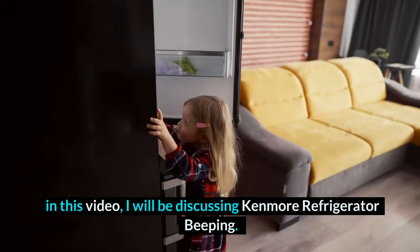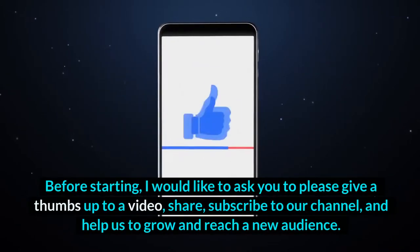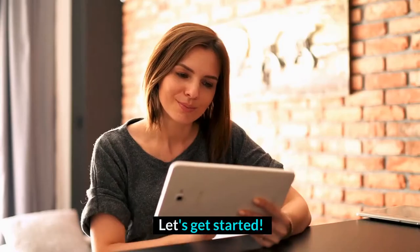Hey guys, welcome to HomeGuideInfo.com. In this video, I will be discussing Kenmore Refrigerator Beeping. Before starting, I would like to ask you to please give a thumbs up to this video, share, subscribe to our channel, and help us to grow and reach a new audience. Let's get started.